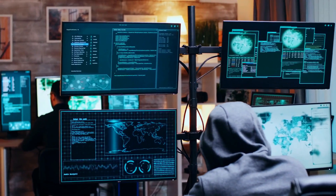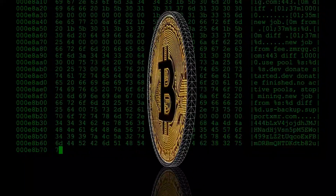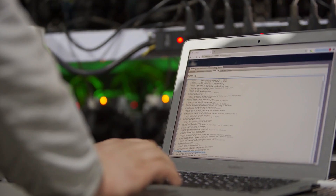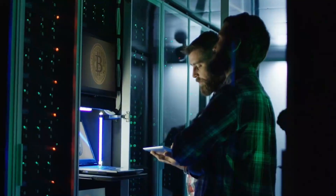The miner's PC needs to solve complex mathematical problems. Once it solves the puzzle or problem, new bitcoins are generated and awarded to them. The key thing to understand is that miners don't just generate new bitcoins — they also use their PCs for the verification of transactions.